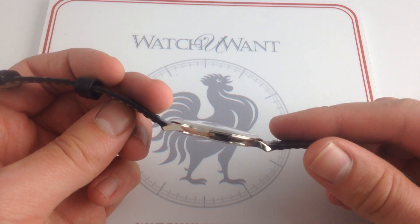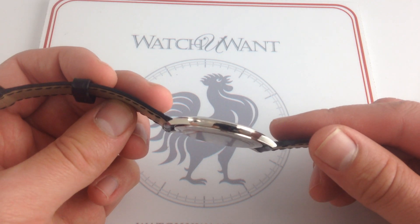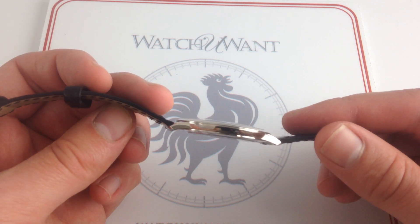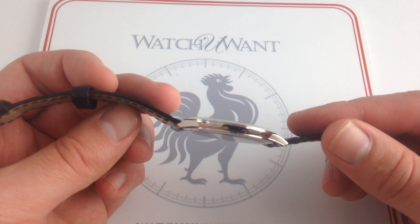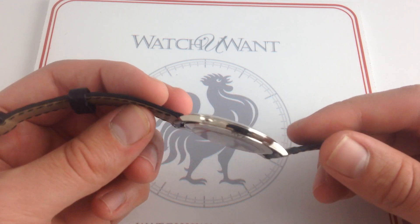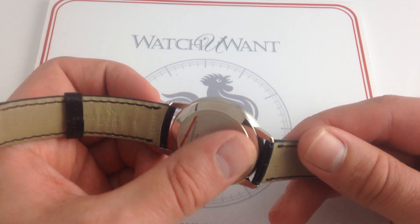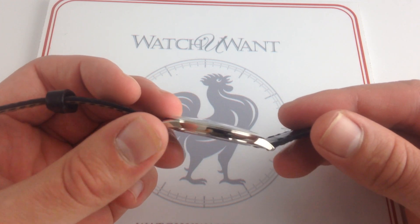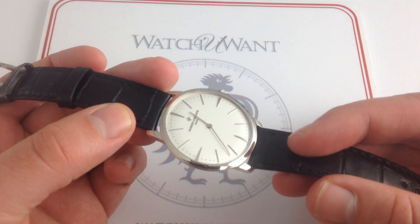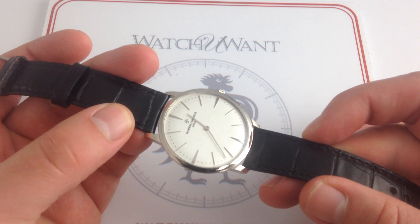Namely, without a display case back, the watch can be made thinner. If you look at some of the ultra-thin references over the last decade from companies like Jaeger-LeCoultre, Vacheron Constantin, Piaget, you'll realize that a solid case back imparts additional rigidity to the case, and a sapphire case back is actually going to be slightly thicker. So if you want the thinnest, most elegant, lowest-profile, ultra-thin watch, you want a solid case back.